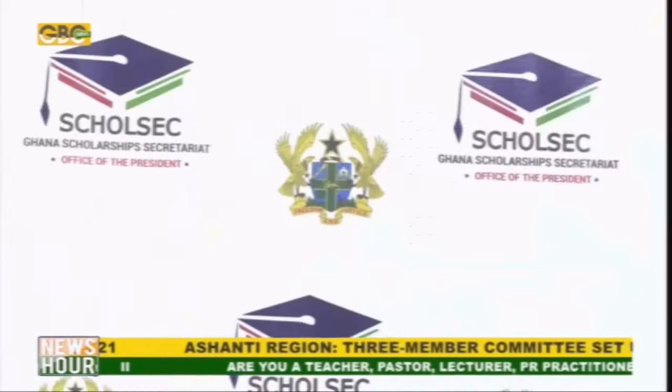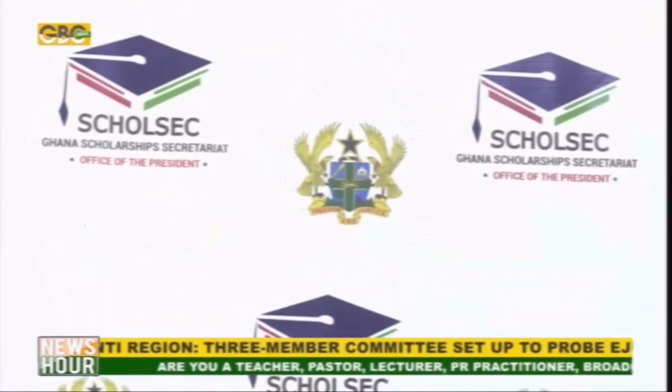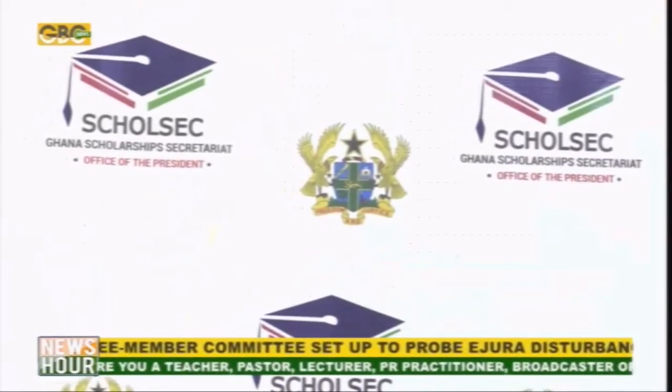All successful candidates — that's those who benefited from the 2020-2021 academic year — all you need to do is log into the system at www.scholarshipgh.com and click on the Renewal button to renew your scholarship.